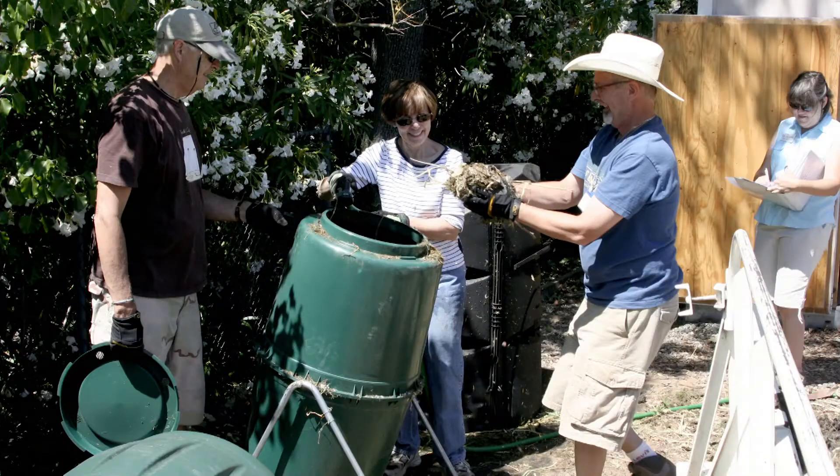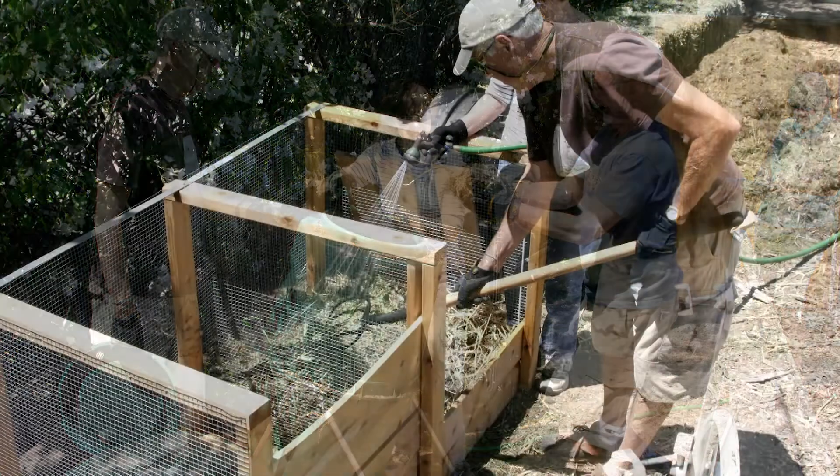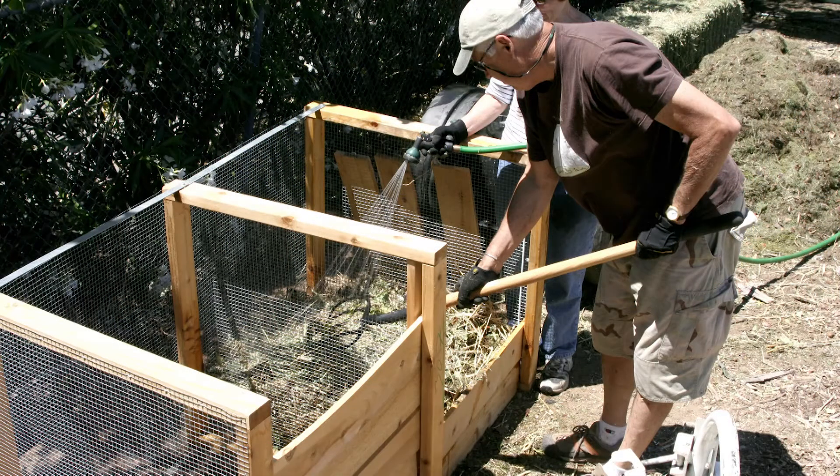We've tested composting methods and found that the best and fastest compost can be produced with large bins where you turn them manually with a pitchfork.